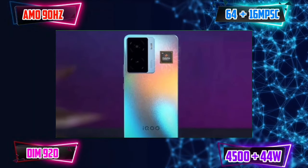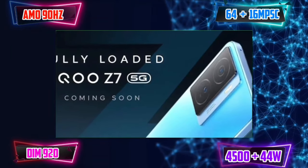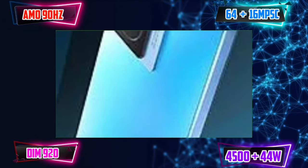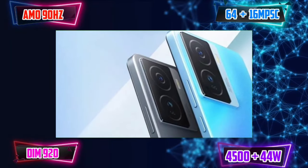The iQOO Z7 has an AMOLED display with a 90Hz refresh rate. In this segment, there is a 120Hz AMOLED display. The 360Hz touch sampling rate is good. It has 1,300 nits brightness.